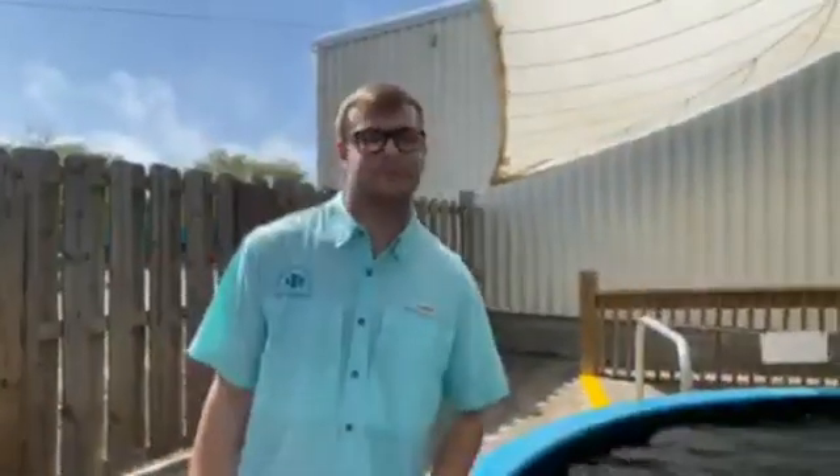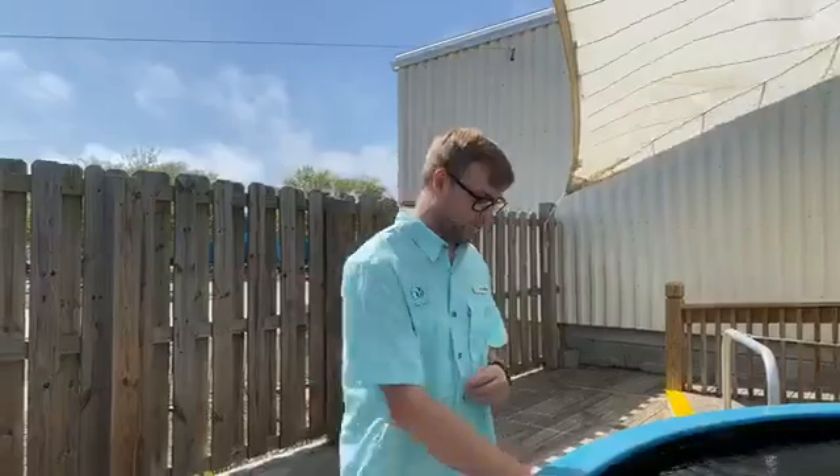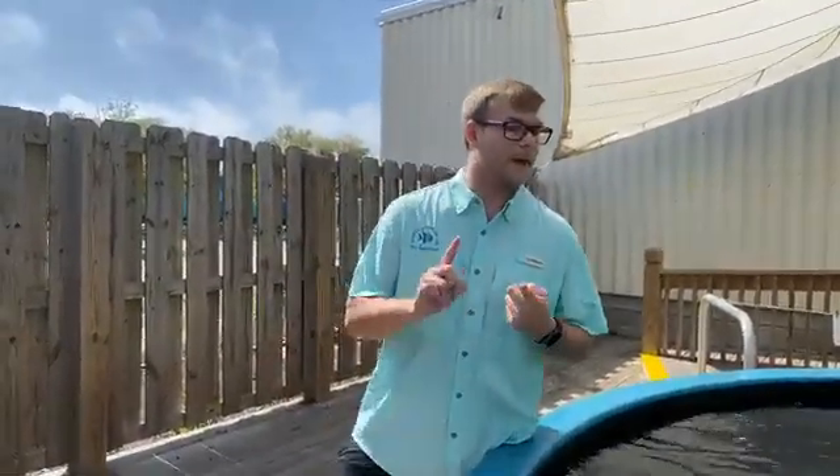It looks like that's all the questions we have - Logan will be on the page if any others come in. One more question from Matthew: what kinds of rays are in the pool? We have Atlantic stingrays, cow nose stingrays, and blunt nose stingrays.